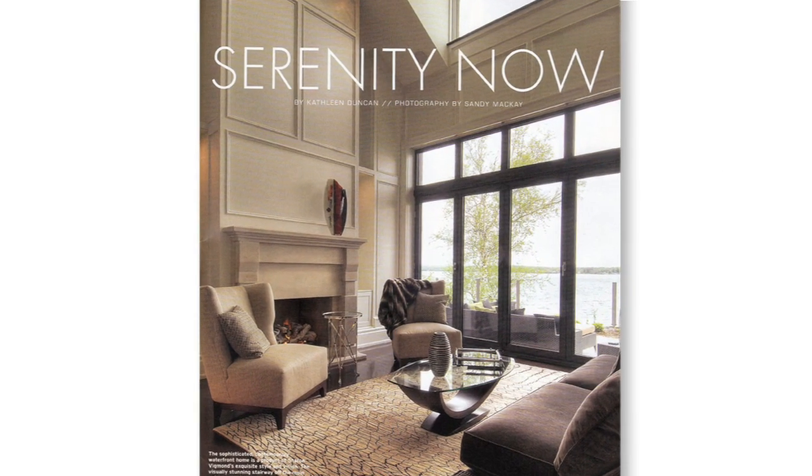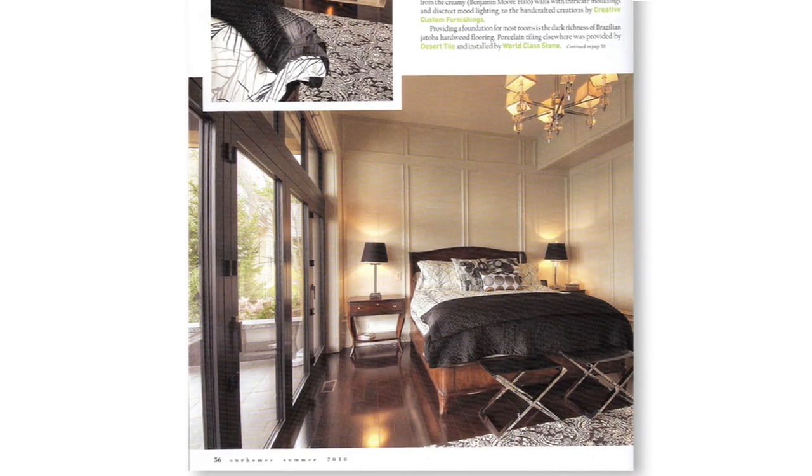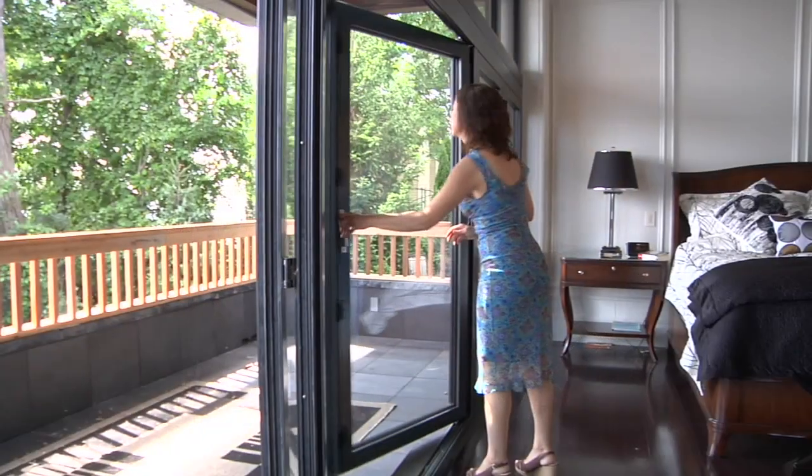Whether you wish to enjoy the glow of the sun's rays glistening off the lake or listening to the birds as the sun rises, a room designed with Monarch movable glass walls becomes a sanctuary for peace and tranquility.